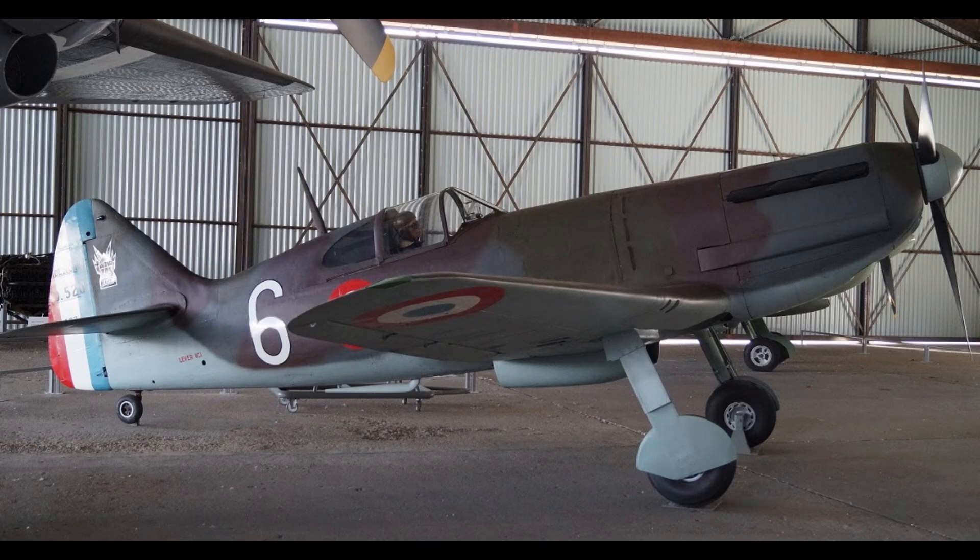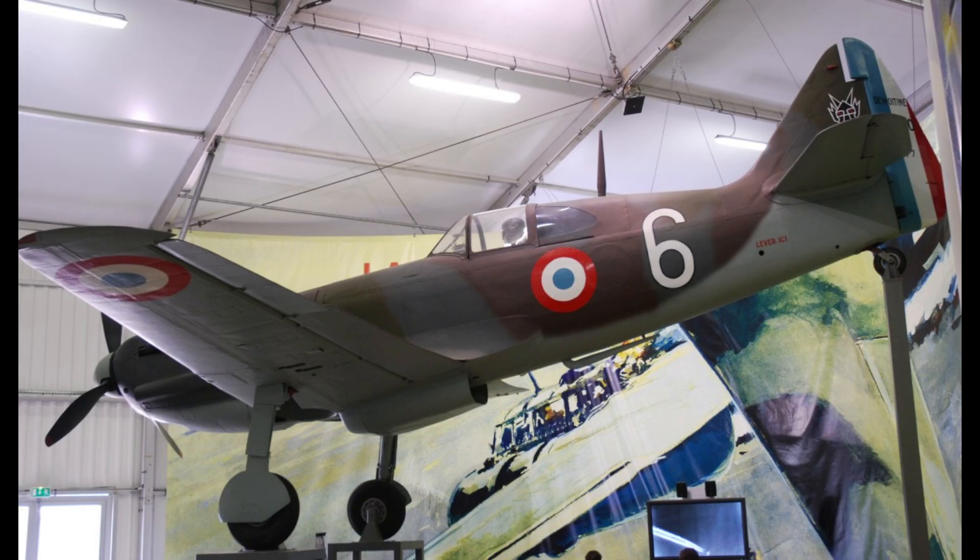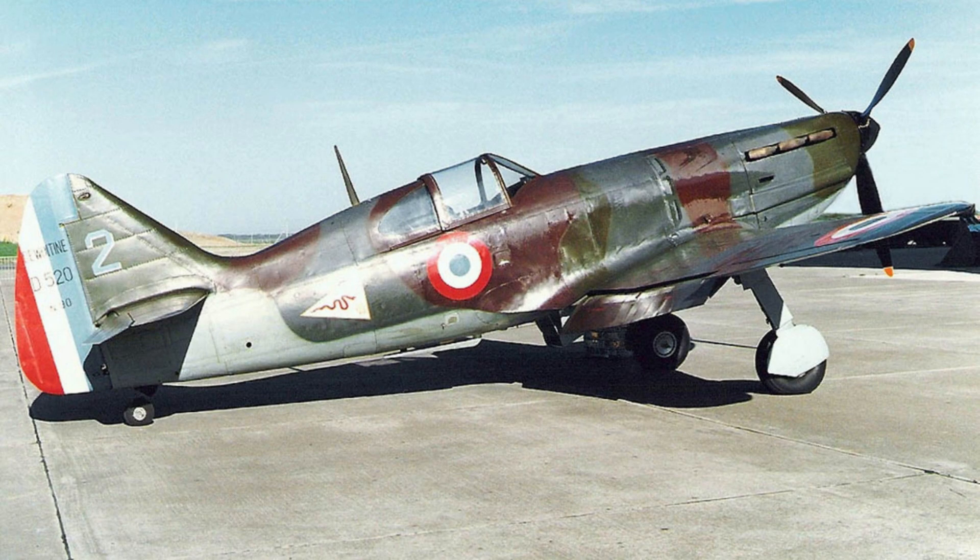The D.520 was notable for its robust design, ease of maintenance, and competitive performance during its time. It saw action across multiple theaters, including North Africa, Bulgaria, and the Eastern Front.